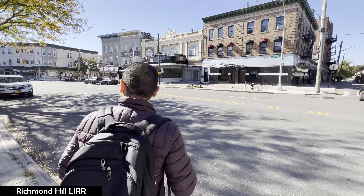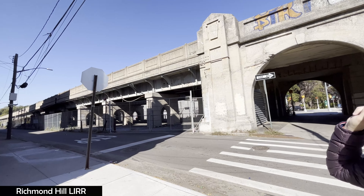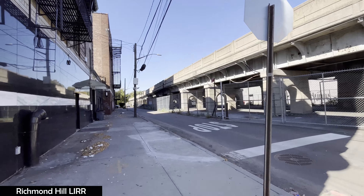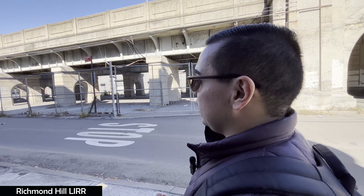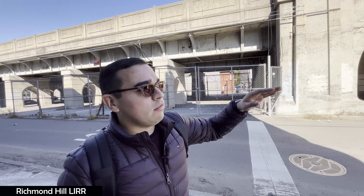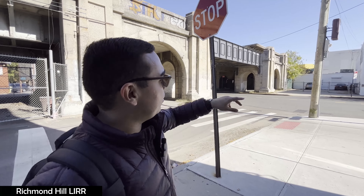We're going to cross the street. This trestle not only looks cleaner but it keeps going and going because this is the Lower Montauk Branch. Once it leaves Richmond Hill, it goes to Glendale, Fresh Pond, then Haberman, then Penny Bridge, and then LIC. If the trains go in the other direction, then after Richmond Hill it would be Jamaica.